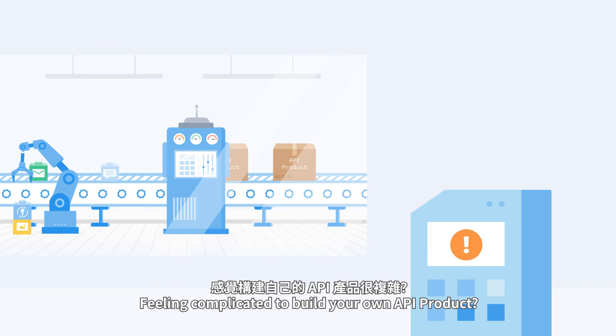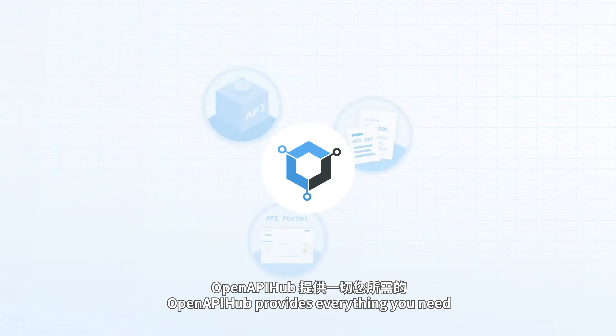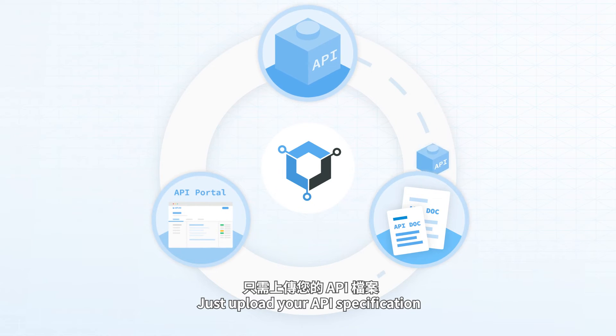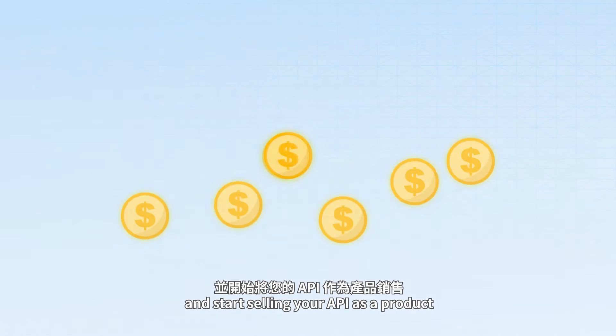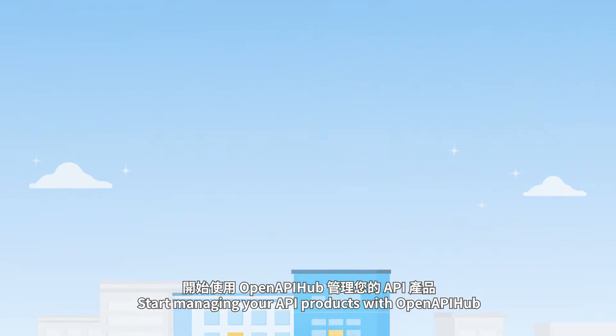Feeling complicated to build your own API product? No worry! OpenAPI Hub provides everything you need to build and manage your API products easily. Just upload your API specification to build a customizable API portal. Then you can edit documentation and start selling your API as a product. Start managing your API products with OpenAPI Hub.